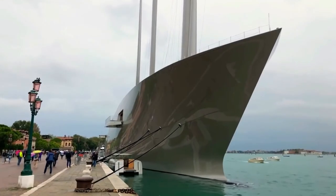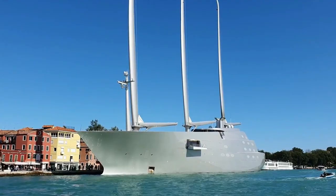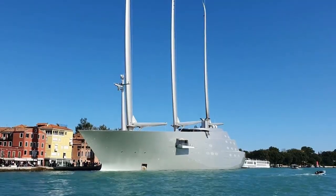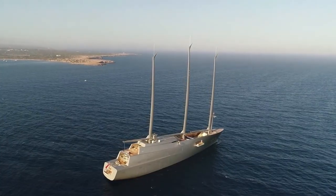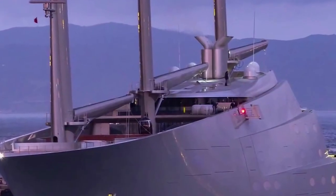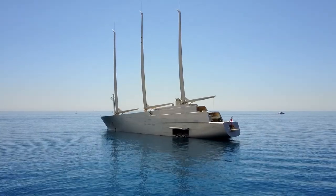This 600 million dollar A Superyacht is the largest of its kind. It is a masterpiece in every detail, and the name Sailing Yacht A draws the world's eyes like no other superyacht has ever done. If you had a few hundred million dollars to spare, let us know if you'd buy the Sailing Yacht A.